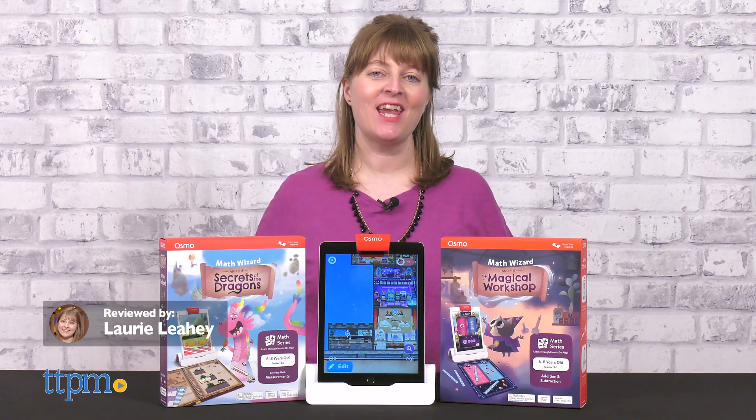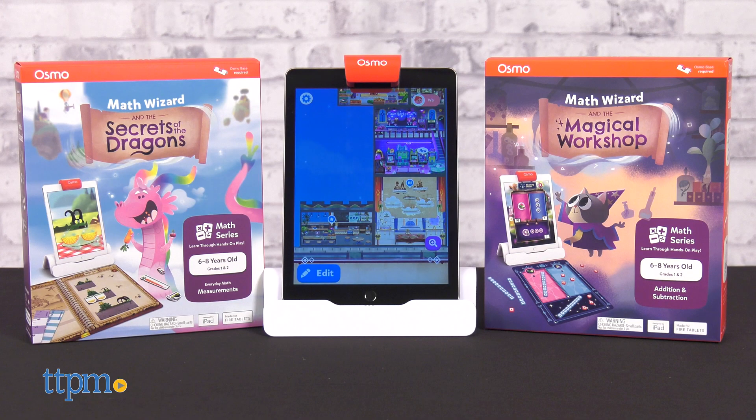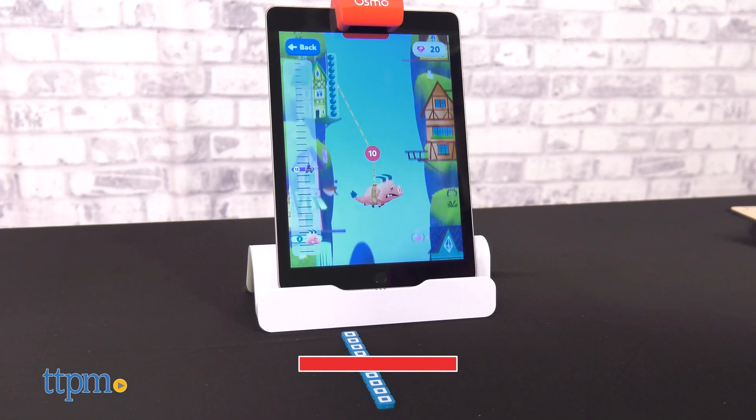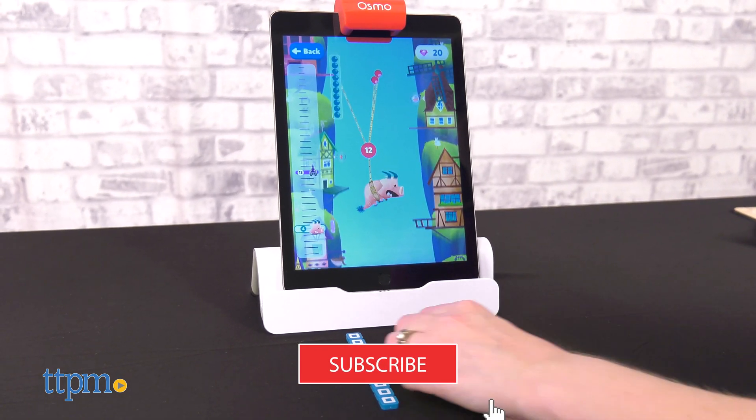Make math a game with new educational apps from Osmo. The Math Wizard line of games allows kids ages 6 to 8 to learn math through physical game pieces that interact with an app. And you can interact with more toy videos when you click subscribe below.